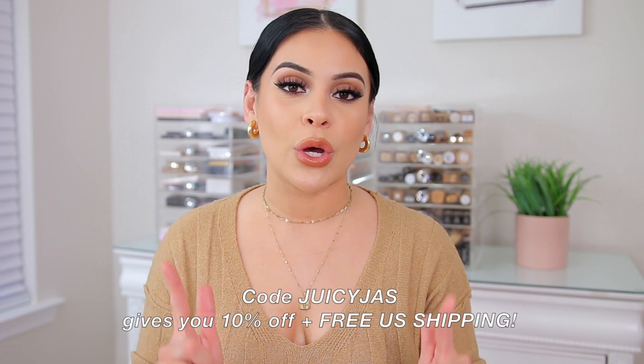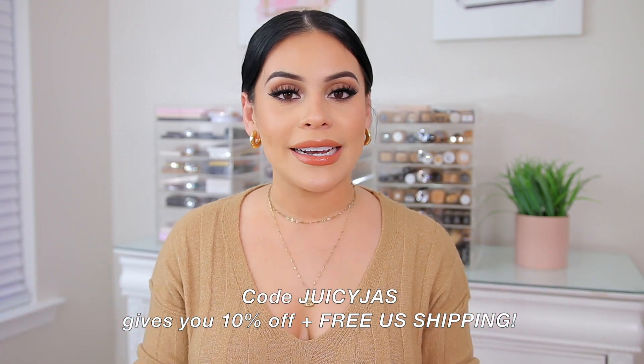I will link Miranda Frye's website down below so you guys can look at all of their stuff. I'm actually going to place another order on their website because that's how much I love their pieces. The quality is just chef's kiss amazing and they have tons of variety to choose from. I do have a coupon code — if you use code JUICYJAS you get 10% off. It is an affiliate code, so if you guys decide to use it, I really appreciate it.